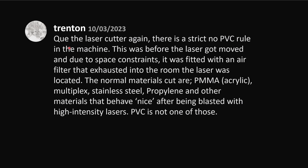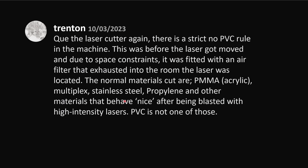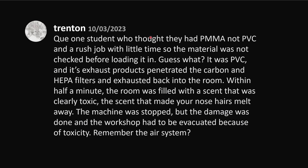There is a strict no-PVC rule in the machine. This is a really important thing — if you're doing any sort of laser cutting, it's really important not to cut PVC pipe, and this story will help illustrate why. This was before the laser got moved, and due to space constraints, it was fitted with an air filter that exhausted into the room the laser was located in. The normal materials cut are PMMA (polymethyl methacrylate), multiplex, stainless steel, polypropylene, and other materials that behave nicely after being blasted with high-intensity lasers. PVC is not one of those. One student thought they had polymethyl methacrylate, not PVC, and with a rushed job and little time, the material was not checked before loading it. It was PVC, and its exhaust products penetrated the carbon and HEPA filters and exhausted back into the room.